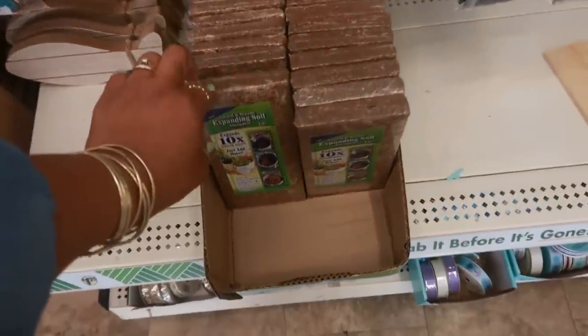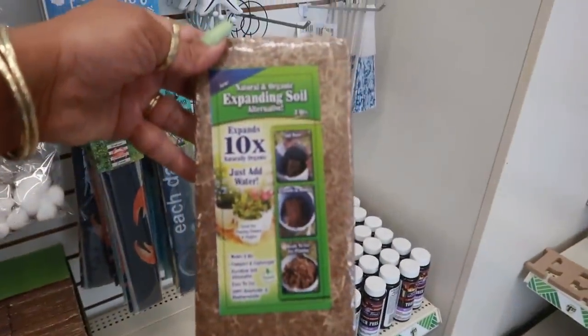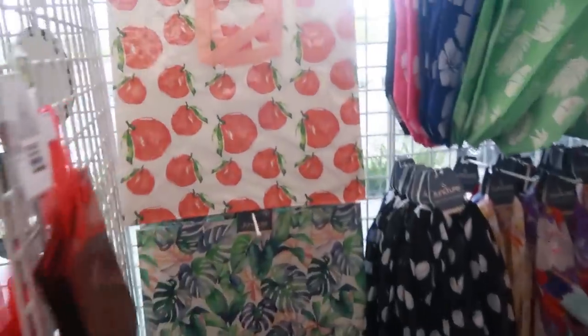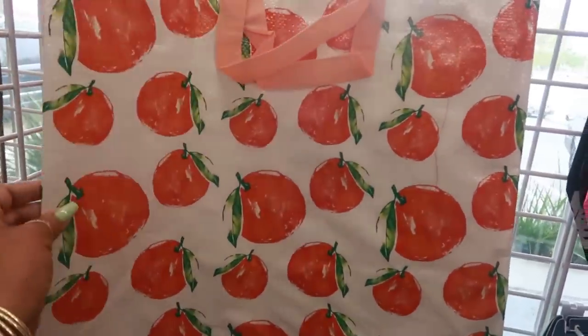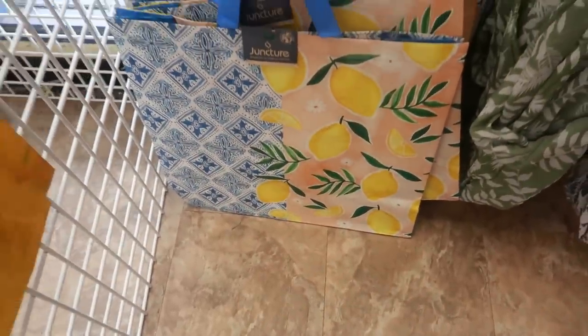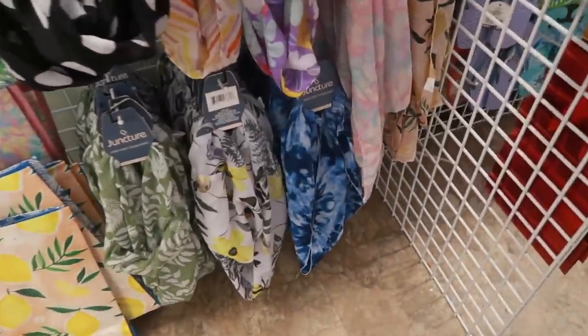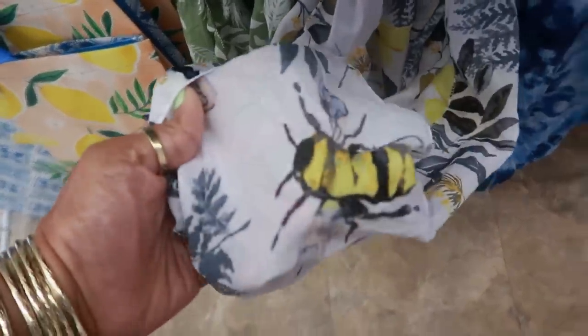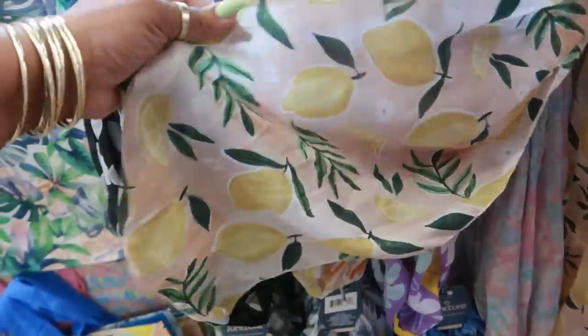What is that? Expanding soil — okay, ten times, naturally organic, just add water. Oh, that bag is cute. I like that. I remember the lemons, they have the tropical one. Oh, there's the lemons down there. I like those little juncture bags. You've got some infinity scarves — this one is cute with the bees on it. The blue one, this one has the lemons. This is not an infinity scarf, it's just a regular scarf.